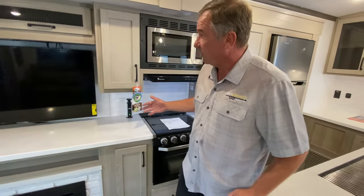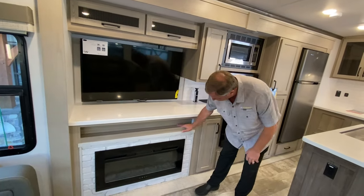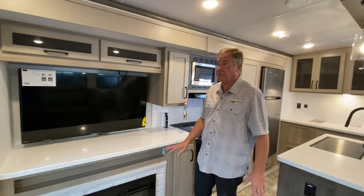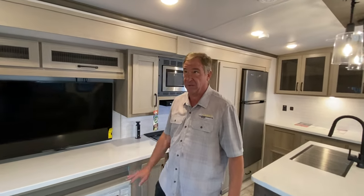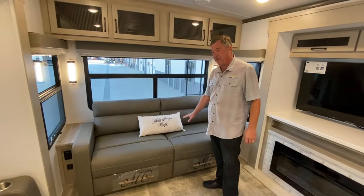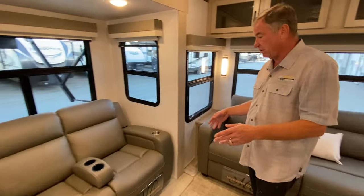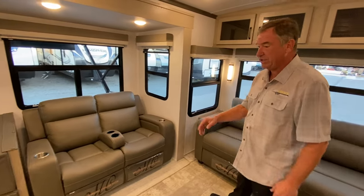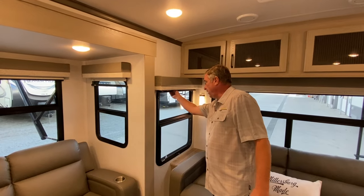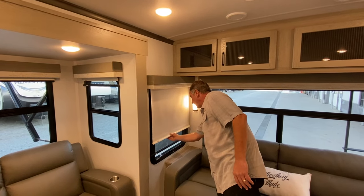Coming down the living area we have a large flat-screen TV, plenty of counter space and storage, and a fireplace with a 5000 BTU electronic electric furnace built in. There's a large oversized memory foam sleeper sofa and two theater seats with a Lazy Boy-style recline feature. The theater seats come with MCD shades — one blackout and one sunshade.